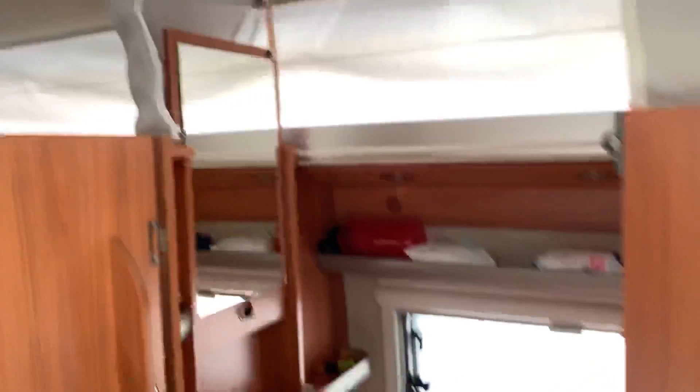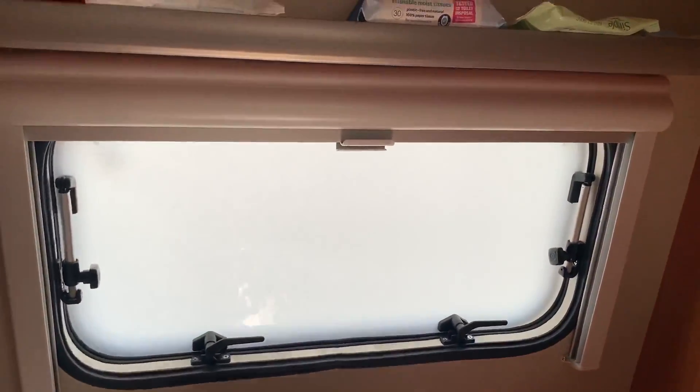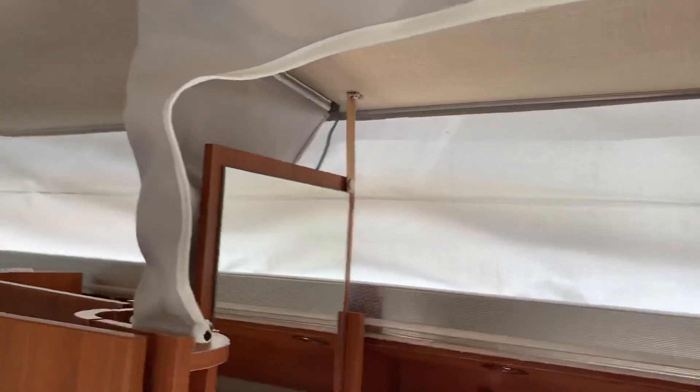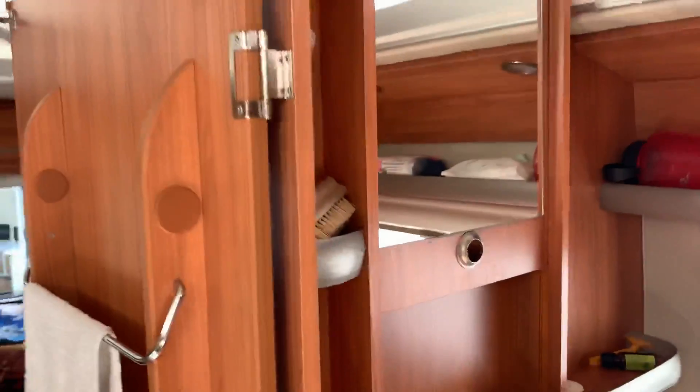Coat hangers here. The toilet area has etched glass, blinds, and the toilet itself — and that's our water barrel storage just for during transit. The top is a canopy area that comes down and the mirror slides down with it as well.